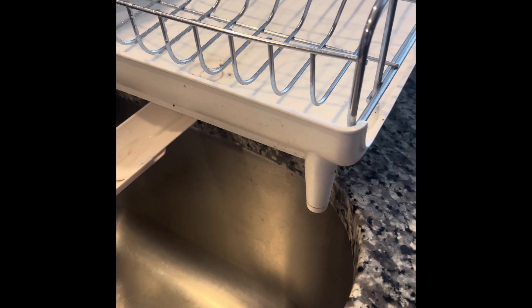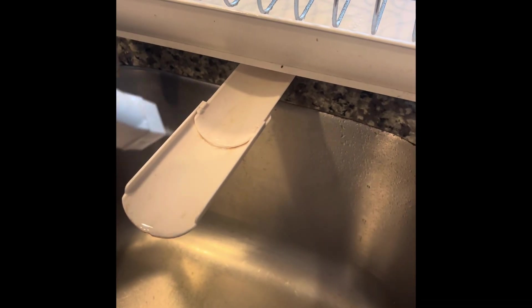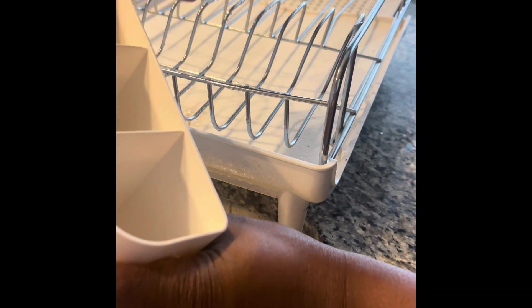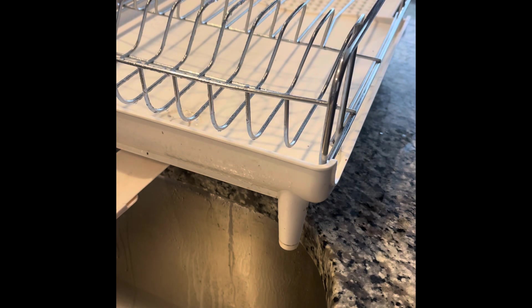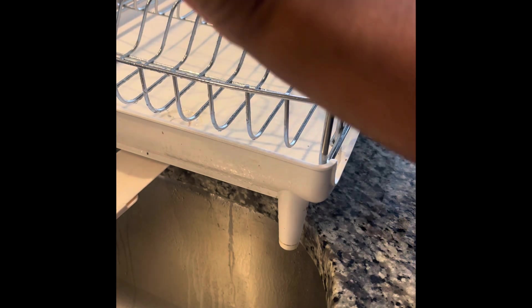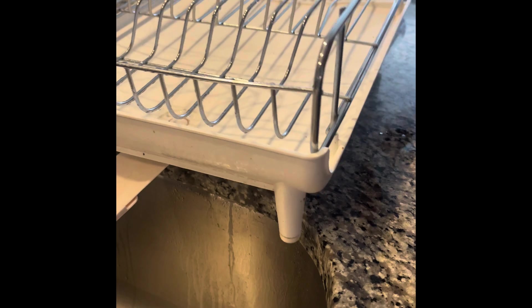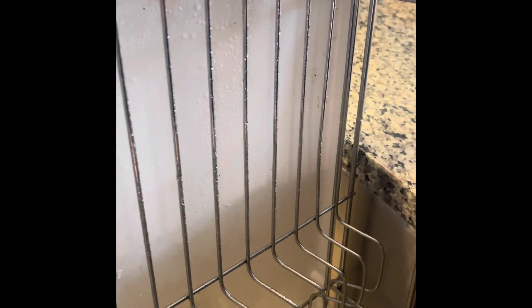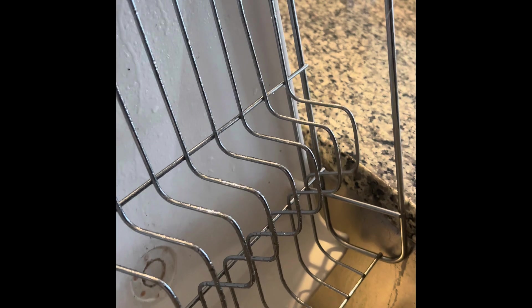The kitchen dish rack is one place where a lot of people forget about. If you go to someone's home and it's immaculate — no dust, everything in its perfect place — and then you go to the dish rack and you see nasty grime, pink biofilm, and blackness, that is bacteria and it can be extremely harmful and make you sick.